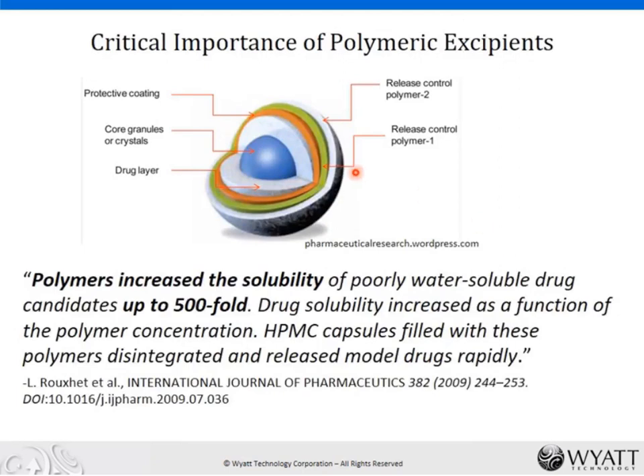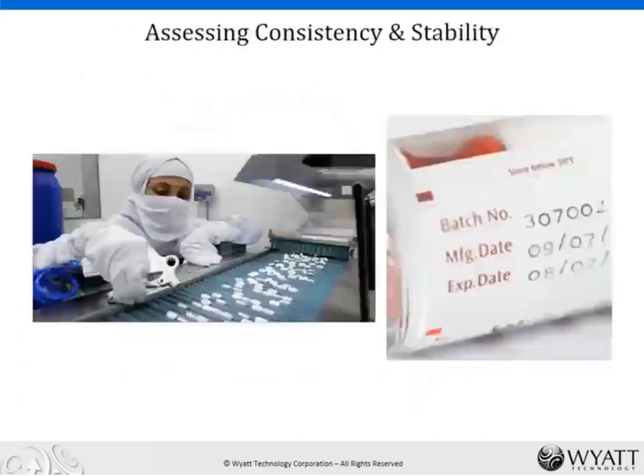Here we have a diagram of some sort of deliverable drug. Those of us in the industry know well the critical importance of these polymers in drug delivery. They might represent the vast majority of the mass percent by weight of a final product — release polymers, protective coatings, and so forth. I'll give you all a chance to read the quote if you haven't already.